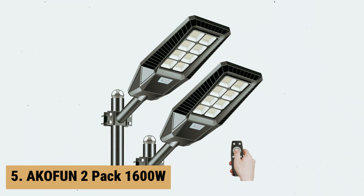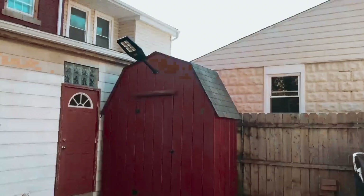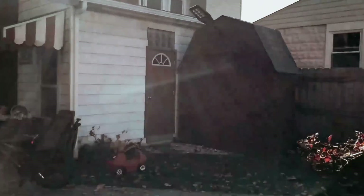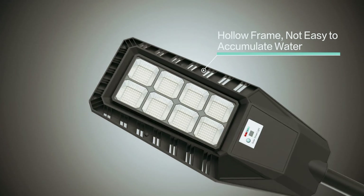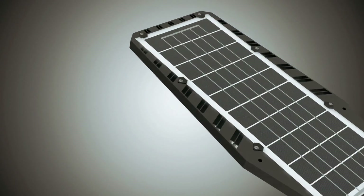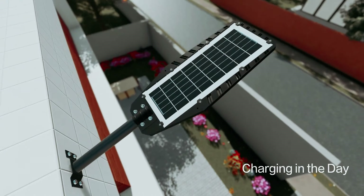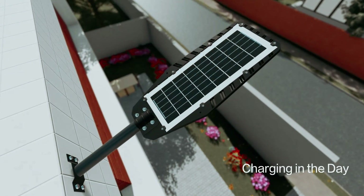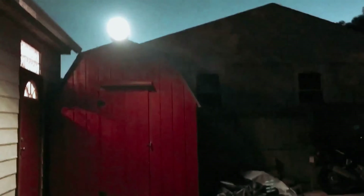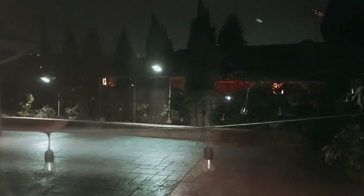At number 5 on our list is the Ecofun 2-Pack 1600 Watt. The Ecofun 2-Pack 1600 Watt is a game-changer in outdoor lighting solutions. With its 100% energy-saving design, it eliminates the need for running wires or paying electricity bills. The high-conversion-rate solar panel efficiently converts solar energy into electricity, storing it in a large 18,000 mAh battery for uninterrupted lighting at night.